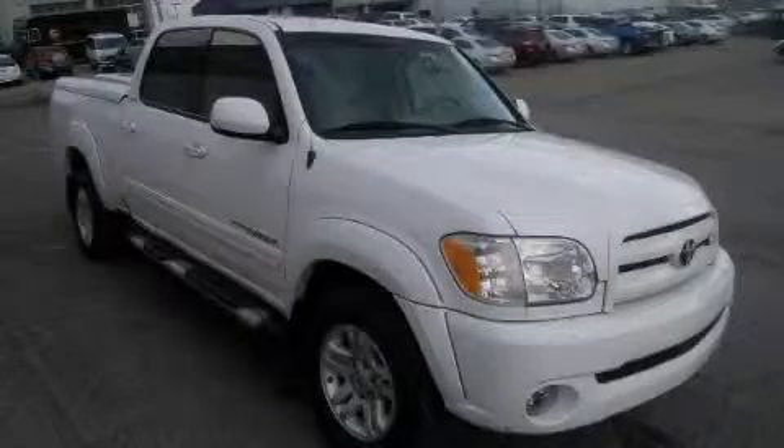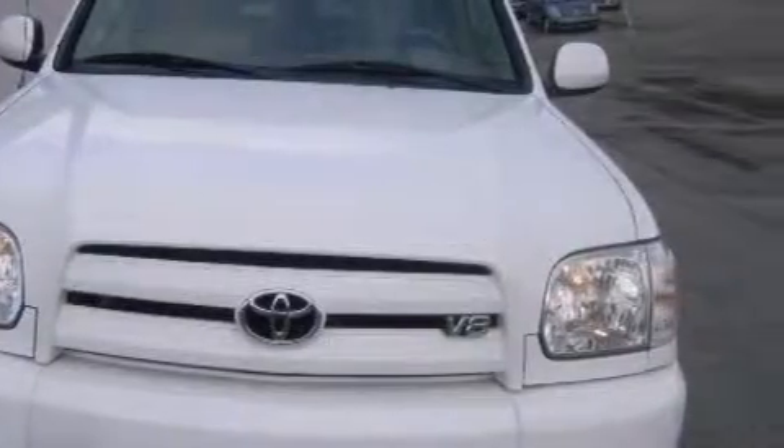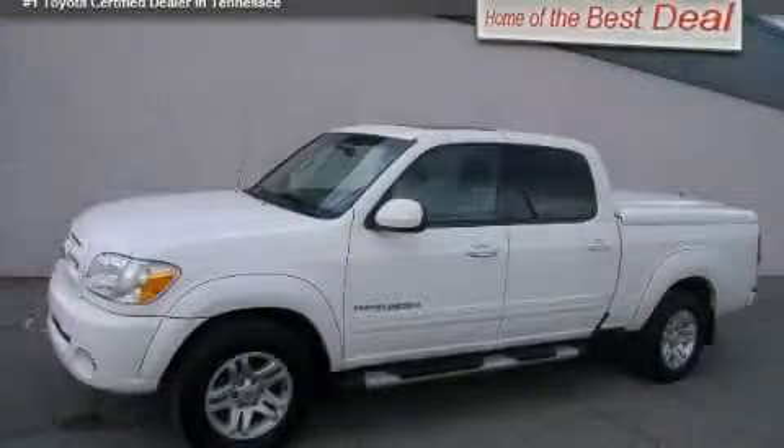This truck's powertrain includes a 4.7 liter 8-cylinder engine and a 5-speed automatic transmission. Not to mention that this Toyota qualifies for the Carfax buyback guarantee. Contact us today and schedule your opportunity to see this truck in person.